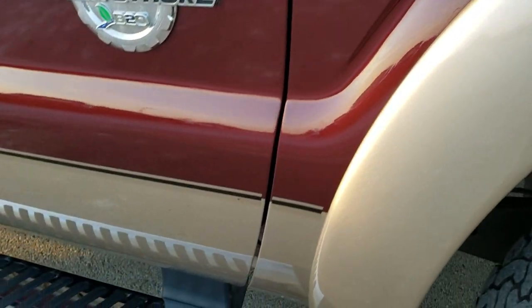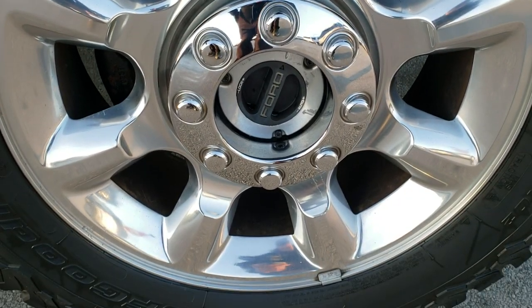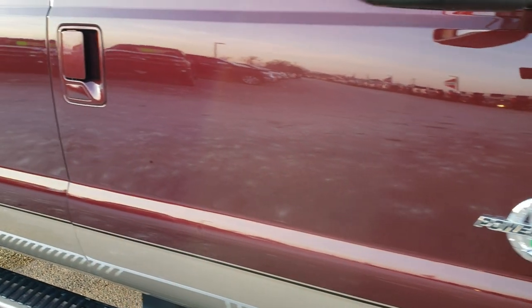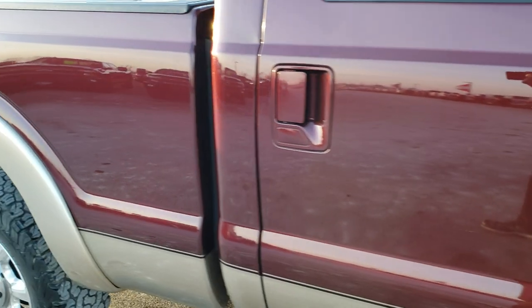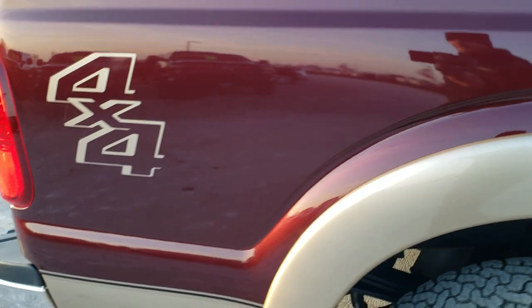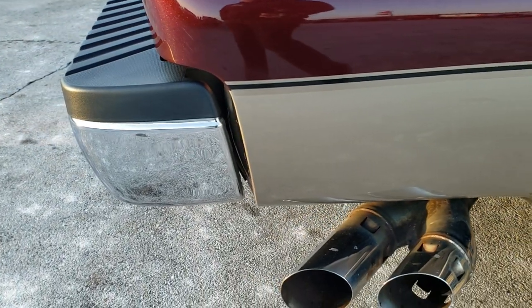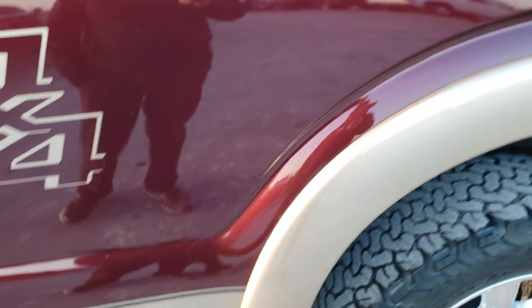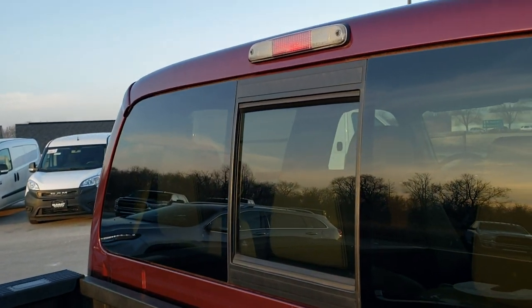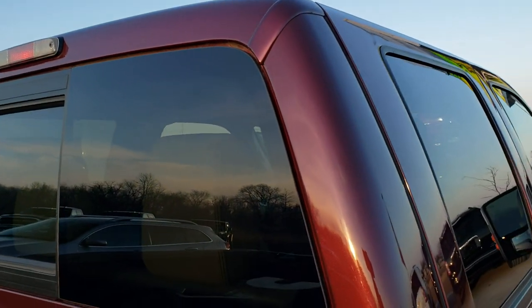The passenger side fender is in excellent condition, and the passenger side rim has no scuffs or scrapes. As you go down this side of the truck you can see just how clean the body is — how reflective and mirror-like that paint is. We take these HD videos so that if you're far away or just cannot make the trip down, you can still see and hear the truck and have confidence before you get here, so there are absolutely no surprises.